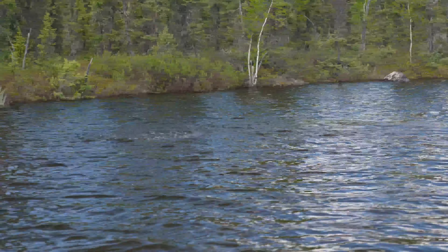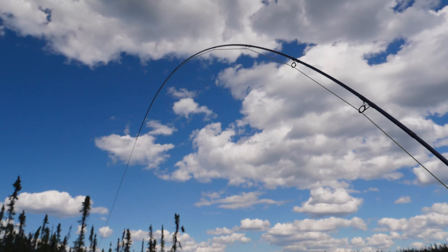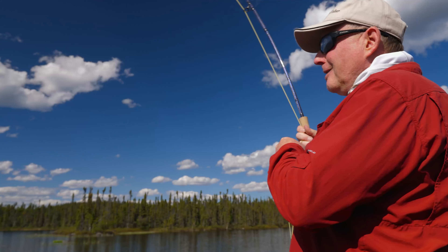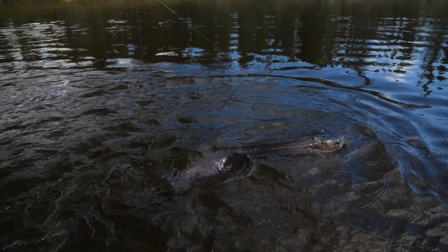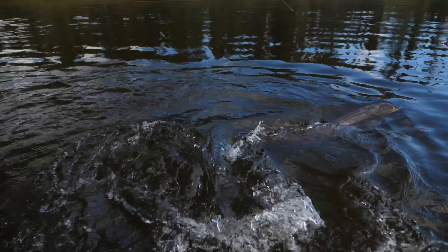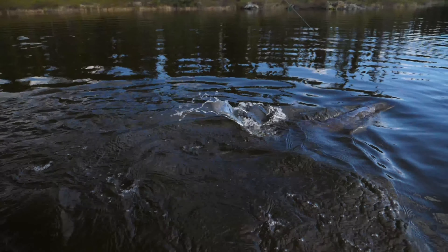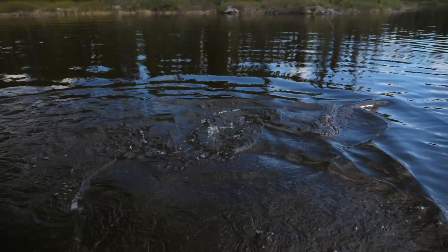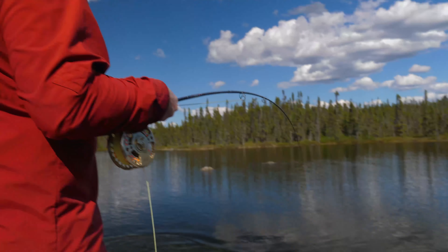They're so aggressive — if you miss one, there's a pretty good chance if you just leave it and then strip it again, they'll come back and eat it. My poor Weedman slider has no tail, floats on every second or third cast if I squeeze the water out of it, but then it just rides subsurface and they don't seem to mind. These fish are in a killing frame of mind.